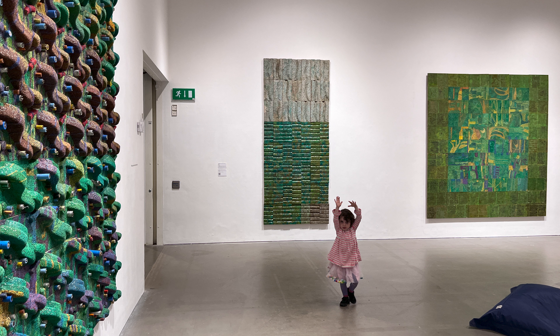Hey, all you art fans, thanks for tuning in. I just want to try something a little bit different today. So recently I went to the Arnolfini exhibition, which is on now until mid-February 2024.